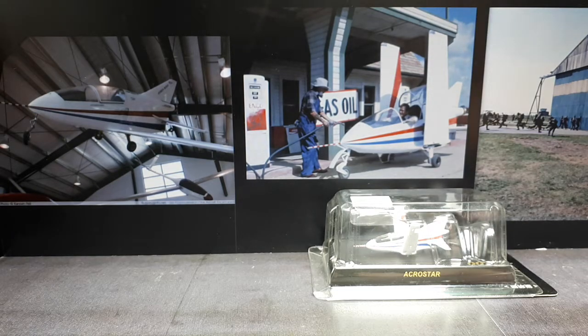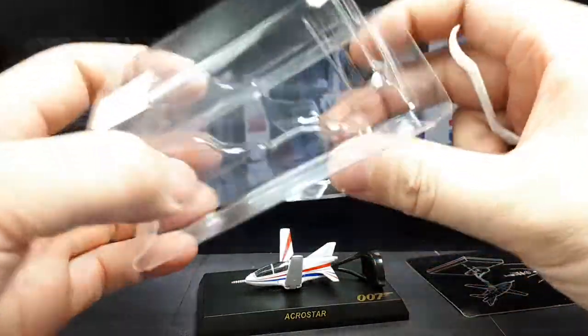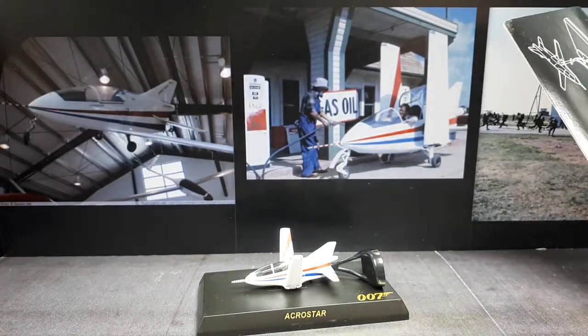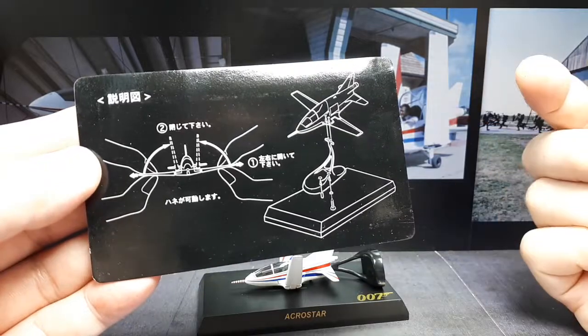Roger Moore plays James Bond in this one — the movie is Octopussy. He gets in this jet and flies it through a warehouse, and then later he pulls up to a gas station to fill it up with gas or something like that. There are some instructions here — the wings do fold up and then there's a stand.